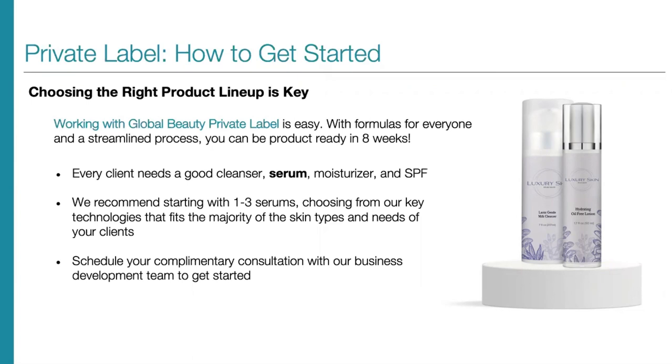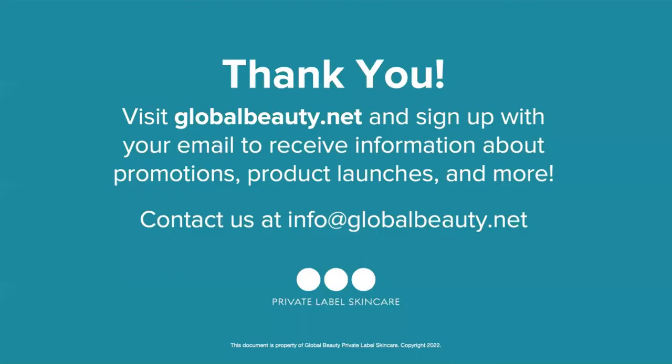It's very easy. You can call us or email us to schedule your complimentary consultation with our business development team to help get you started. Thank you so much for attending this webinar. You can visit globalbeauty.net and sign up with your email address to receive information about promotions, product launches, and more. You can also email us directly at info@globalbeauty.net. We have teams of business development experts who have been in this industry for years and can answer any question you have. We are happy to counsel you through products, product pairings, seasonal facials, and anything else you might need to be successful in your private label business. Thank you so much for attending — we're here for you. Have a great day.